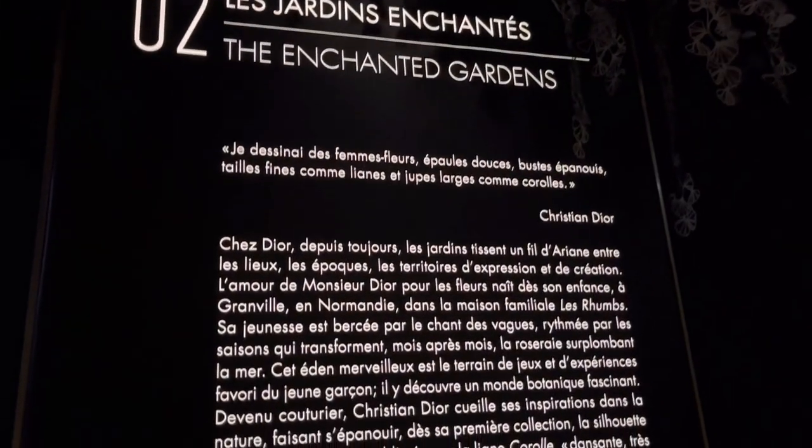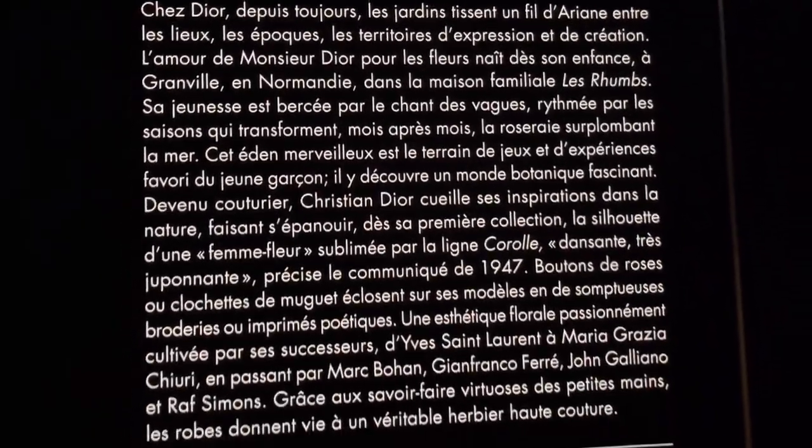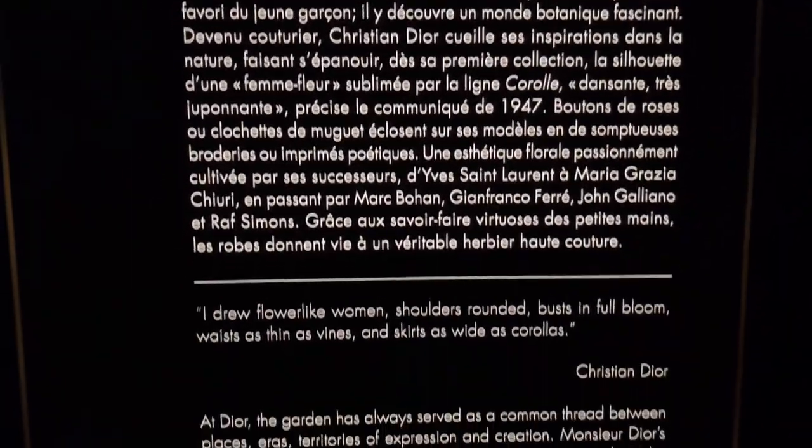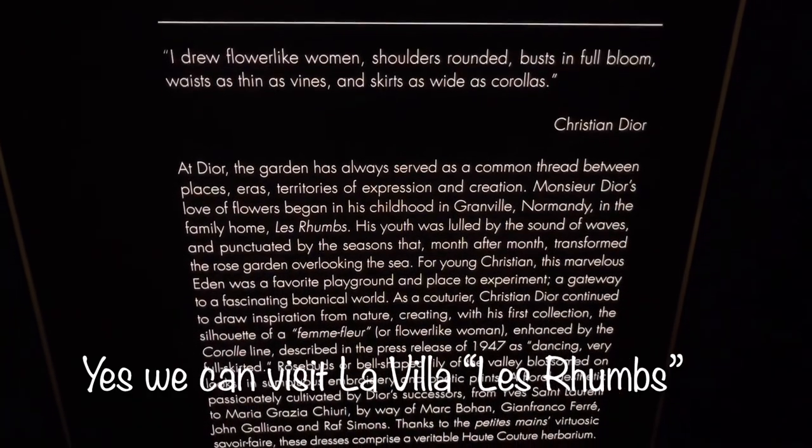It says here that Christian Dior's childhood home is in Granville, Normandy. It's called Le Gromp — I wonder if we can actually visit it today if we go to Normandy.